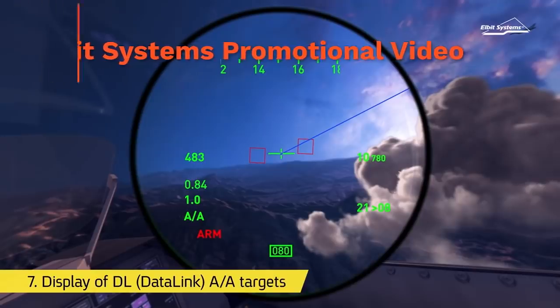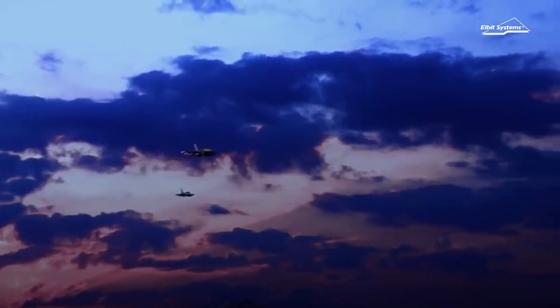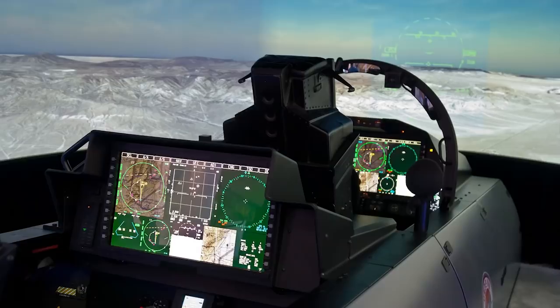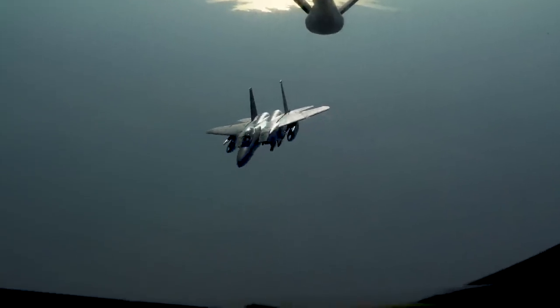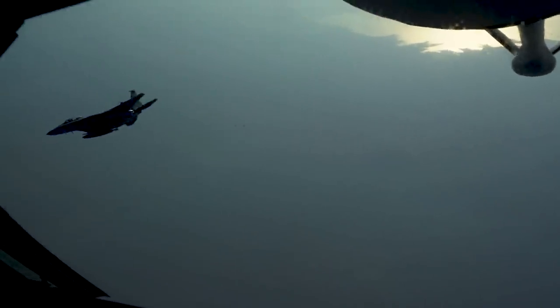The JHMCS effectively allows the pilot to aim the aircraft's weapons simply by turning his or her head, all while showing vital information directly in their field of view. Alongside new 11-by-19-inch large-area displays for both front- and backseat drivers, this would give the Silent Eagle a huge boost in situational awareness, which goes without saying is incredibly valuable in a fight.